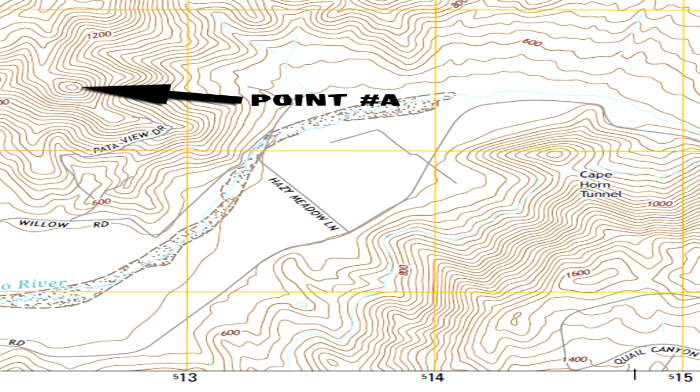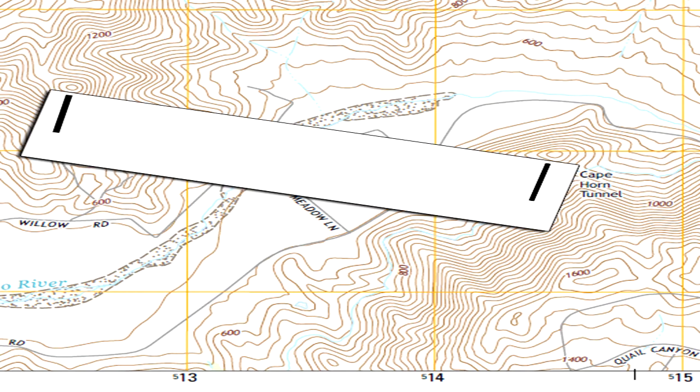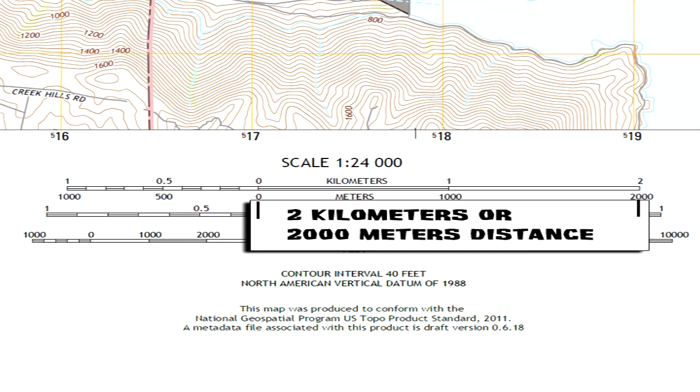For example, to measure from point A to point B — two peaks on the map — and get the distance in meters: take a piece of paper and create a tick mark corresponding to each peak. Bring it over to the scale bar, and just about where the meters section is at the bottom of the kilometers bar, it's almost a perfect match — giving a measurement of approximately 2,000 meters.